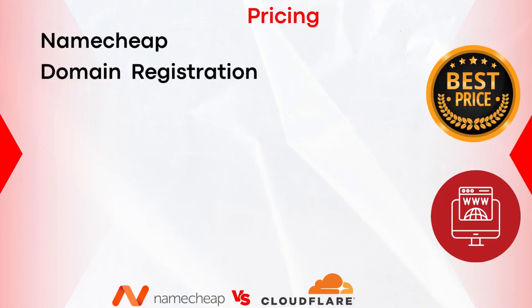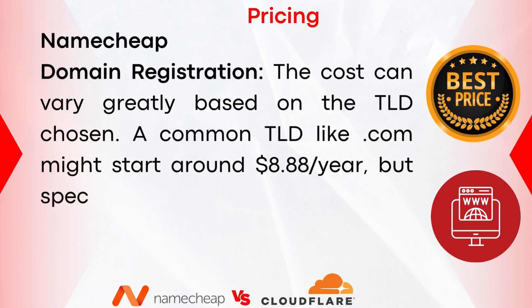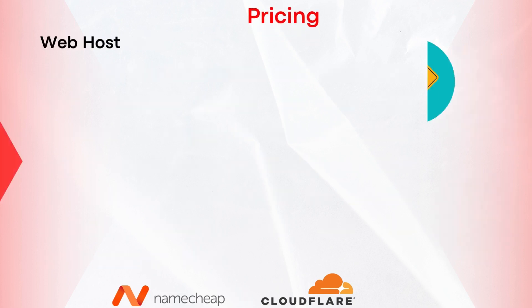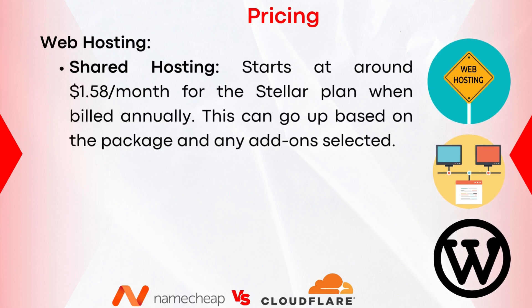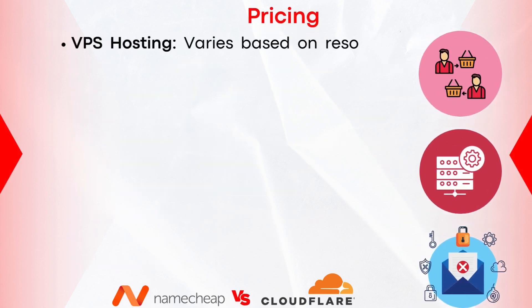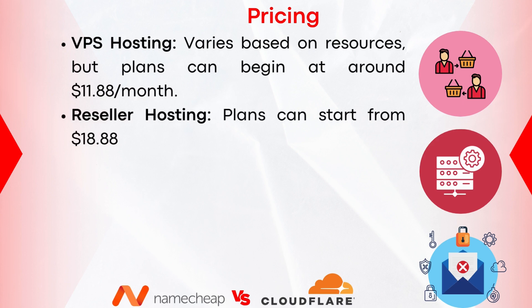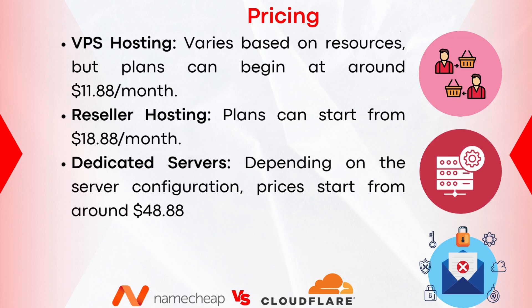Let's now look at the pricing of both Namecheap and Cloudflare. For domain registration, the cost varies greatly based on the TLD chosen — a common TLD like .com might start around $8.88 per year, but specialized TLDs could be priced higher. Always look out for promotional prices. Shared hosting starts at around $1.58 per month for the Stellar plan when billed annually. WordPress hosting starts from approximately $3.88 per month. VPS hosting plans begin at around $11.88 per month. Reseller hosting starts from $18.88 per month, and dedicated servers start from around $48.88 per month.